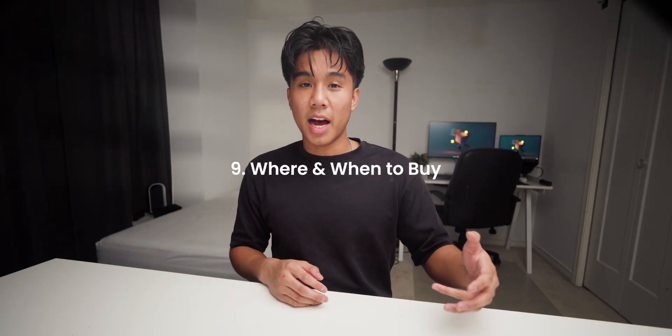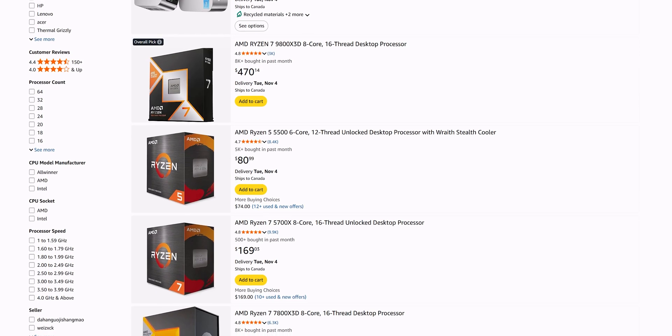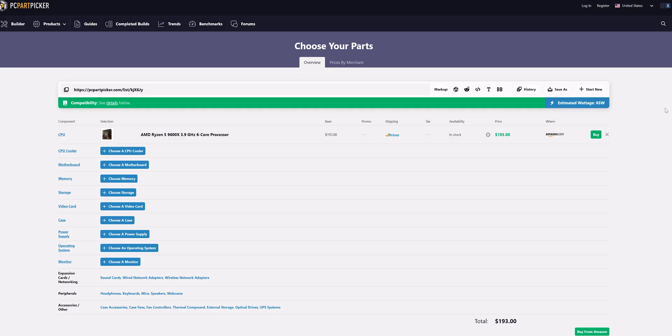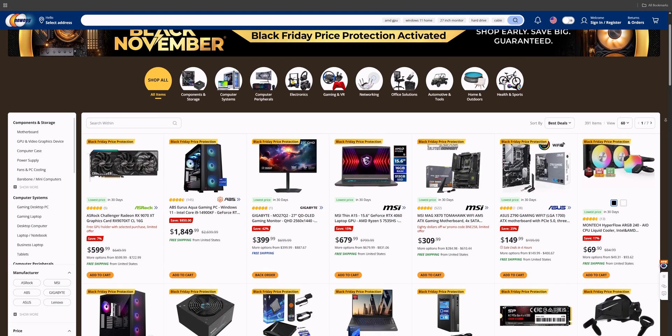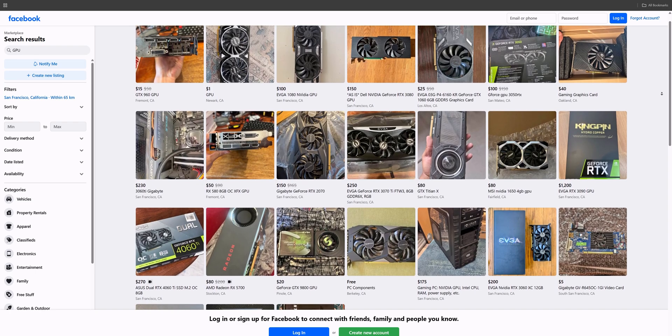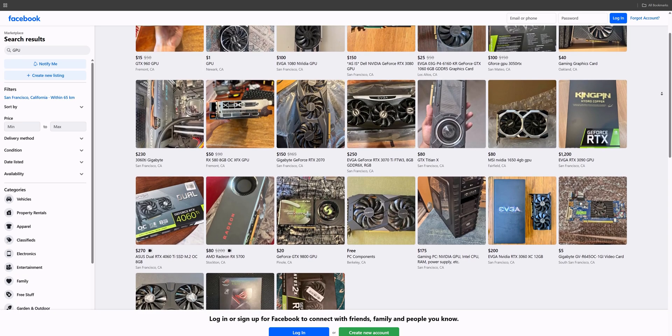Let's wrap up the buying side with step nine: where and when to buy. Hardware prices constantly fluctuate — CPU prices are finally stabilizing, but GPU and RAM prices still swing depending on supply. My rule is simple: don't rush. You don't have to buy everything at once. Use sites like PC Part Picker to track price trends and spot deals. Watch for seasonal sales — Black Friday, back to school, and mid-year tech clearances are great times to buy. And don't be afraid of used parts. Buying gently used GPUs, cases, or even monitors from trusted sellers can save you hundreds without much risk.